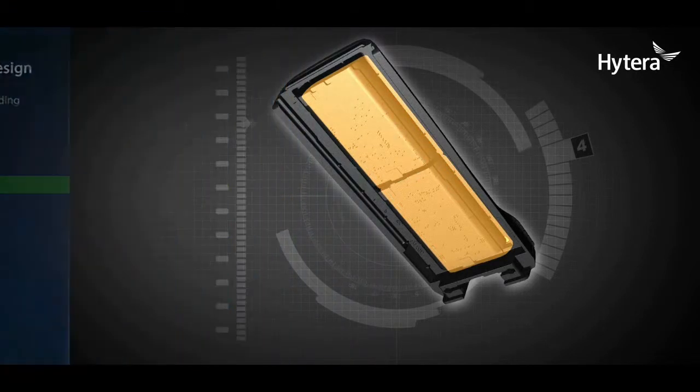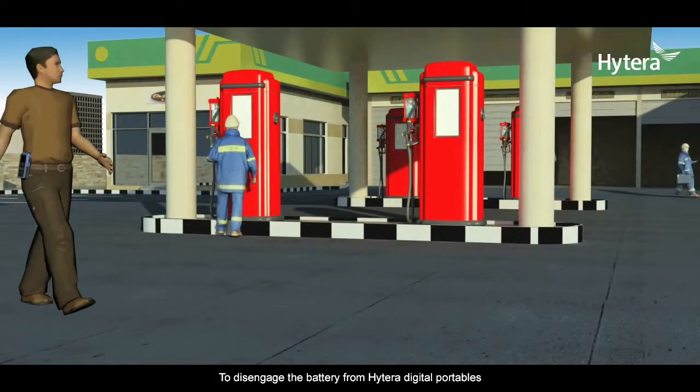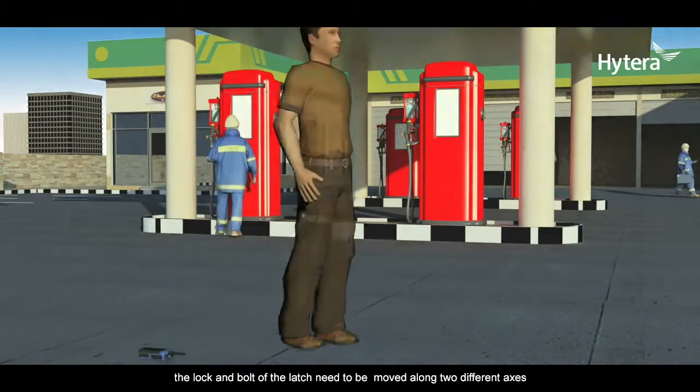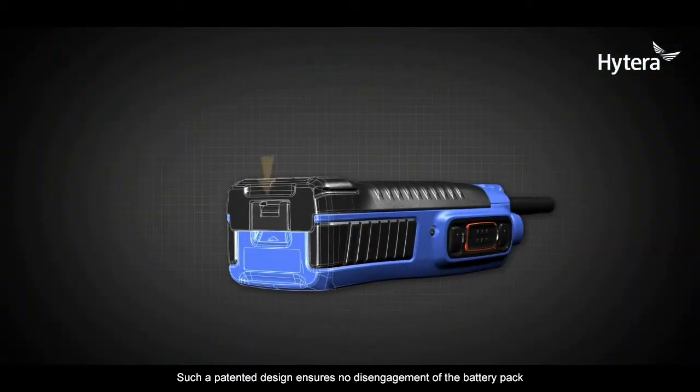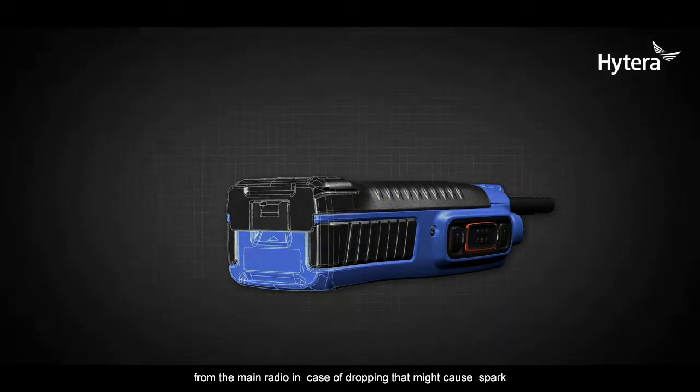Patent battery latch: to disengage the battery from Hytera digital portables, the lock and bolt of the latch need to be moved along two different axes. This patented design ensures no accidental disengagement of the battery pack from the main radio in case of dropping, which might otherwise cause a spark.